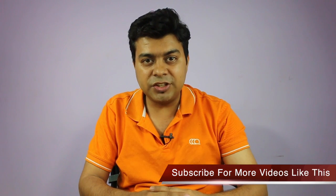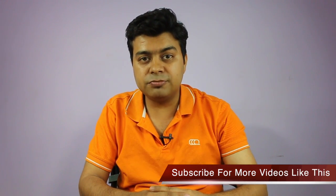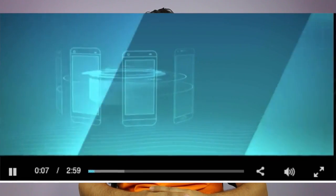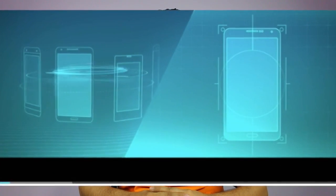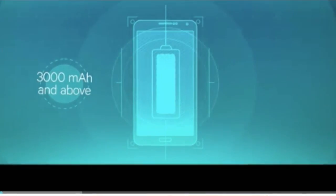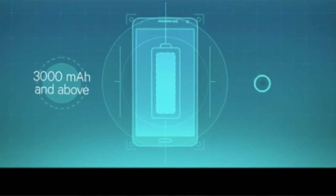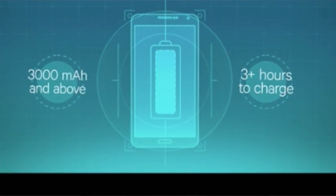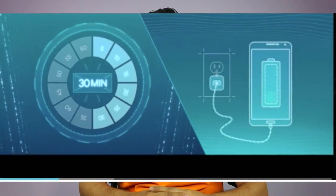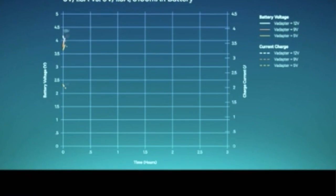Quick charging is actually a technology which exists on your smartphone on the PCB — it is a hardware. There is a power controller chip on the main motherboard of your phone, designed by Qualcomm, and there is a circuit which actually controls the amount of current being delivered to your smartphone and also controls the voltage. Maintaining the right ratio of current and voltage, you can charge a smartphone much faster than regular charging time.